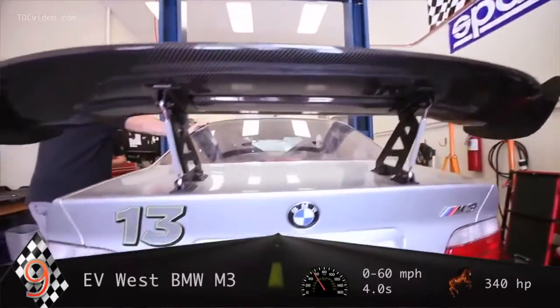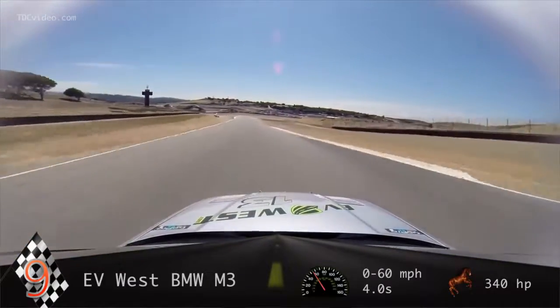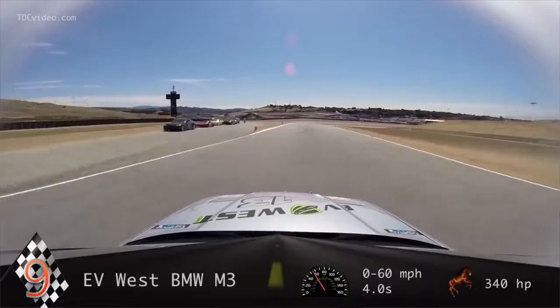The modified BMW packs an astonishing 850 pounds of torque, so much that its wheels spin when accelerating at the start of a race.